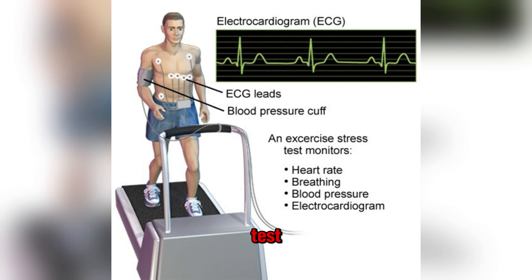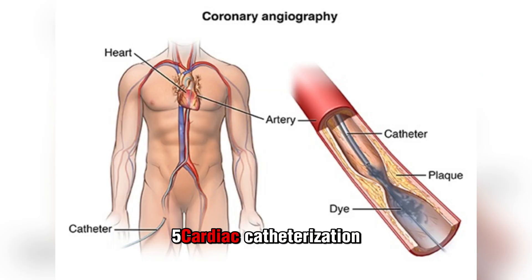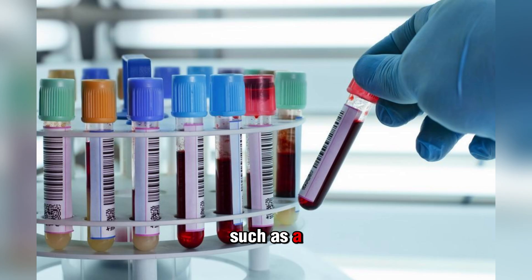Additional tests include a nuclear cardiac stress test, cardiac catheterization, x-ray angiography or CT scan angiography, coronary calcium scan, and lab tests such as a complete blood count that analyze your cholesterol, blood sugar, and other factors. Other possible tests include urine tests that analyze how well your kidneys function.